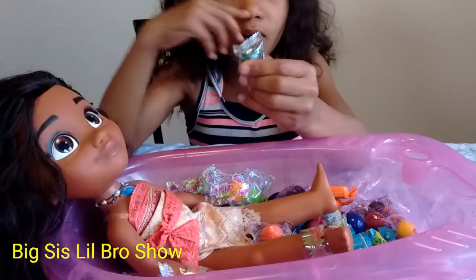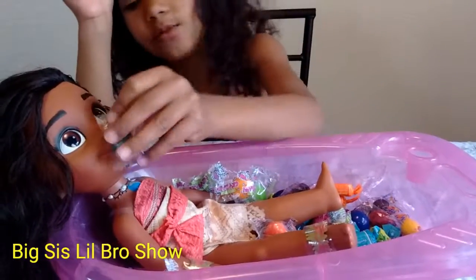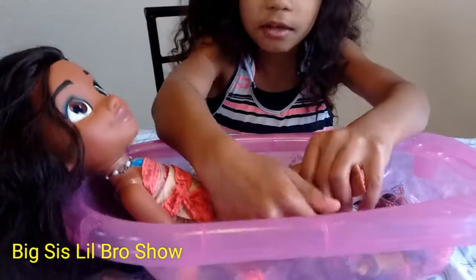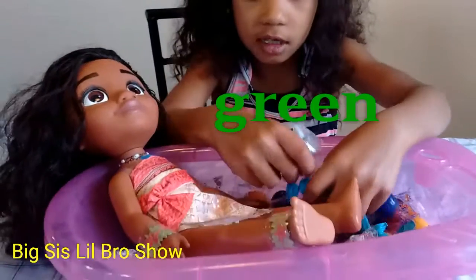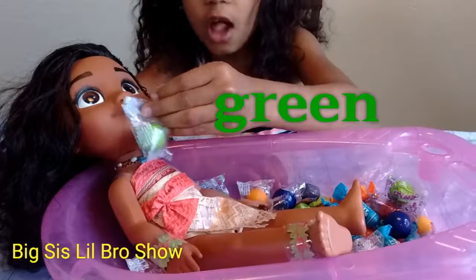Let's do this. Green Jawbreaker! Yeah. Let's see. Ooh, green gumballs. Here we go!